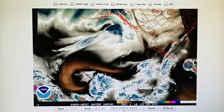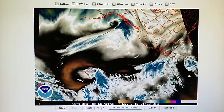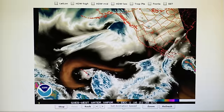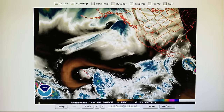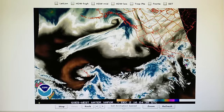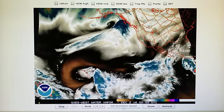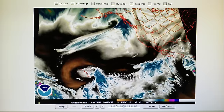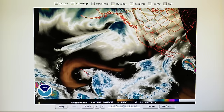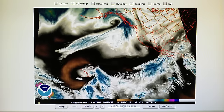Today is December the 1st, 2016, and right now at 9:30 p.m. in the foothills of Los Angeles, we have a temperature of 50 degrees. The relative humidity is 41%, we have a barometer reading of 29.97 inches, and the dew point is 27 degrees. Today it was sunny.